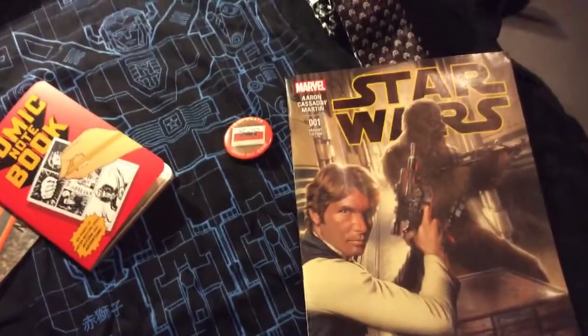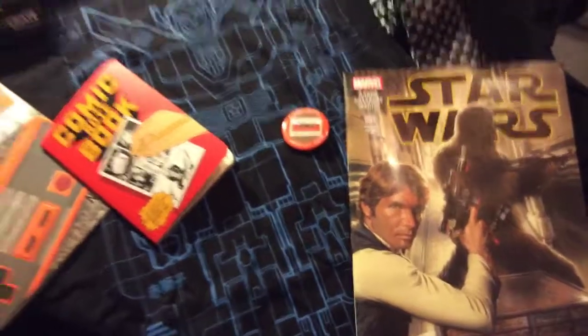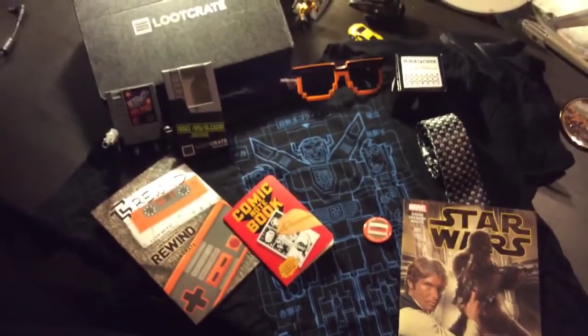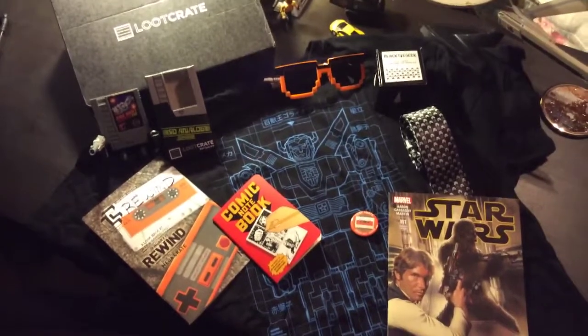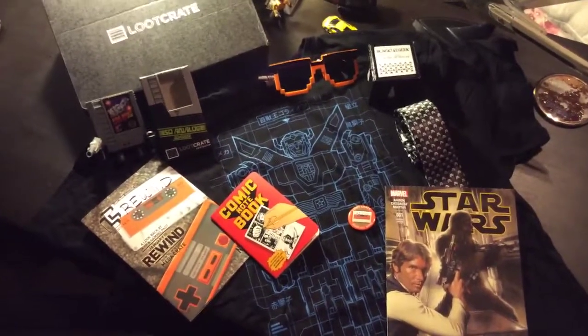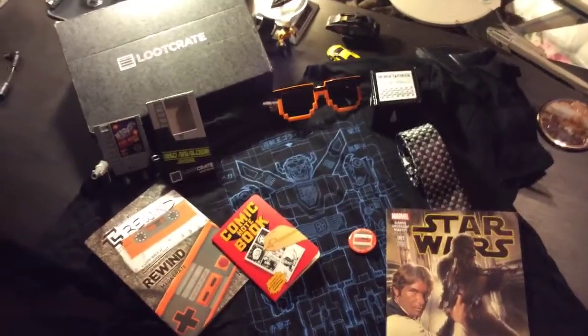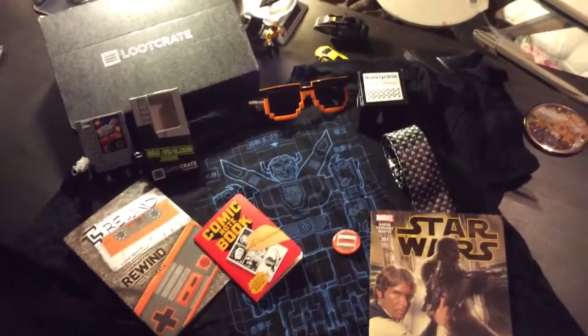Star Wars comic with Han Solo and Chewie on the front. And that's it guys — January 2015 loot crate. Thanks for checking out my video. Please like and subscribe and follow me again next month for another loot crate unboxing. It's Captain Foley signing off — bye bye!